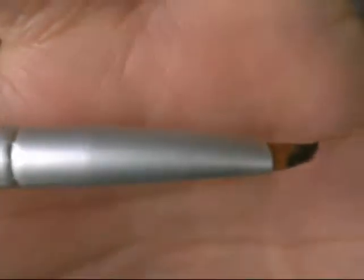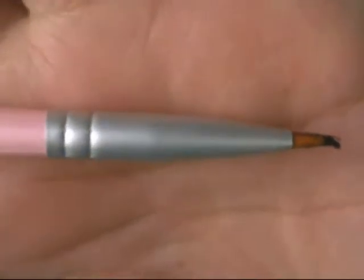Then I have the Coastal Scents angled liner brush. I love this for applying gel liner on my top lash line. The tip curves up slightly toward the end — I don't think that's how it was intended, it looks like it got bent from packaging — but it actually makes applying gel liner so much easier. I got it in the Think Pink brush set; it's a regular synthetic-bristled liner brush.